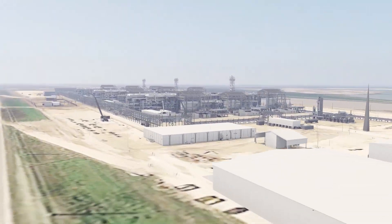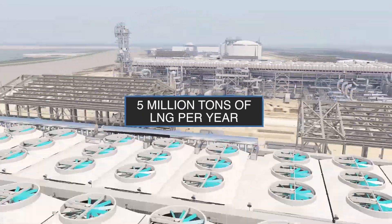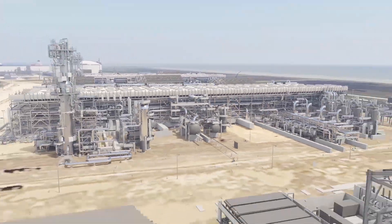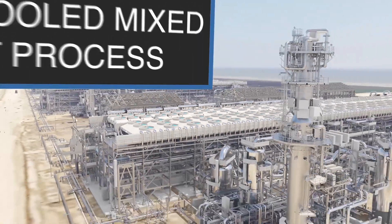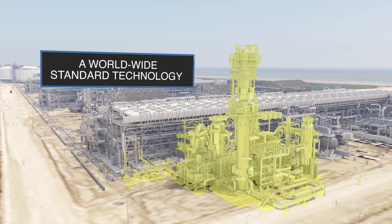Each of its three liquefaction trains produces up to 5 million tons of LNG per year, depending on gas quality, using the Air Products propane pre-cooled mixed refrigerant process. This technology has become the worldwide standard for gas liquefaction plants.